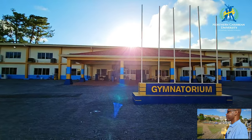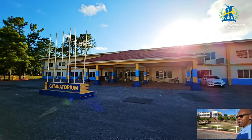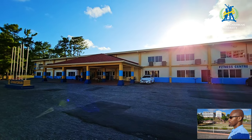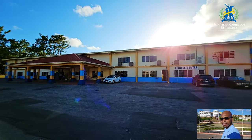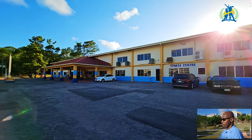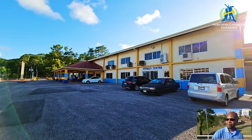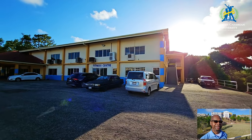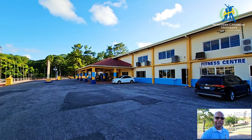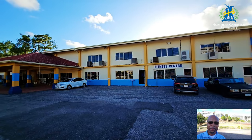Thank you to those who have been contributing to this campus and making NCU a better place for the many students coming to pursue their degrees. It's really great when you can give back to an institution that impacted your life. Sometimes we say our experience wasn't so good, but when you start reflecting and moving back in time, you realize that at one point your life was truly transformed.